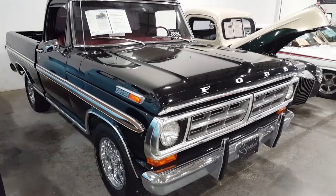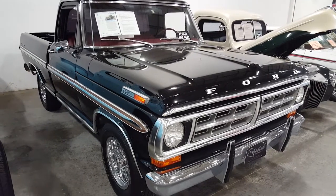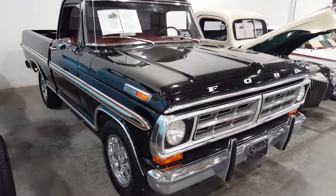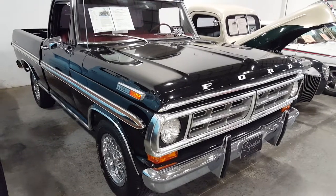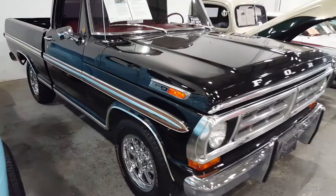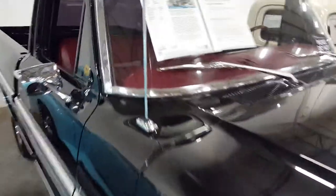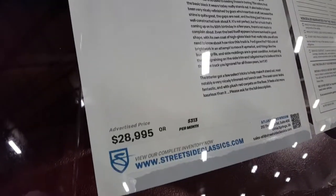Hey guys, welcome back to the channel. Silverado Man 61 here. If you haven't subscribed, please do so — click that red button in the lower right-hand corner. You don't see many of these on the road anymore: a '71 Ford F100. I believe it is, yes it is, and they're asking $29,000.